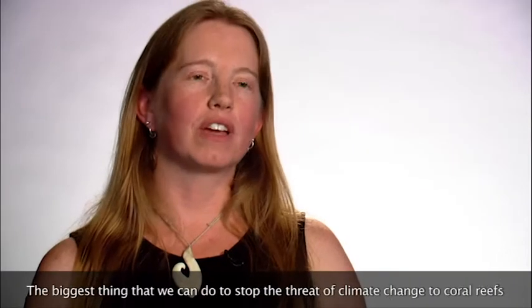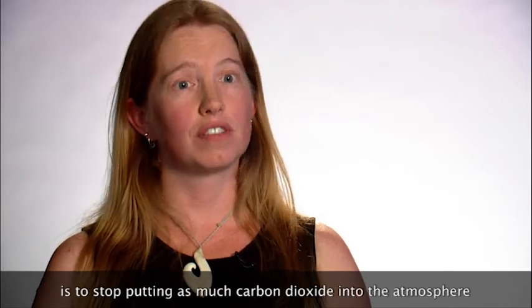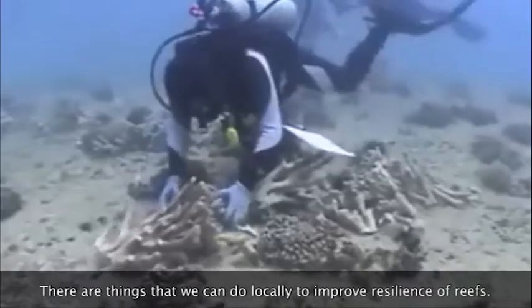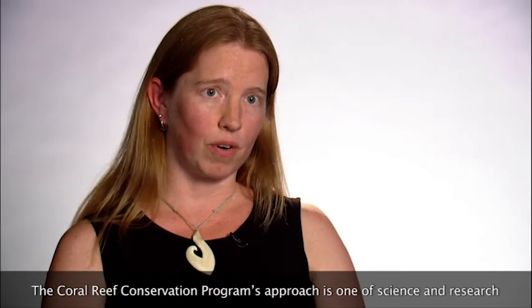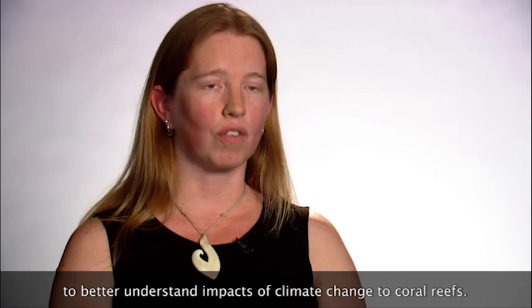The biggest thing that we can do to stop the threat of climate change to coral reefs is to stop putting as much carbon dioxide into the atmosphere — to actually stop the warming we're seeing. There are things we can do locally to improve resilience of reefs. The Coral Reef Conservation Program's approach is one of science and research to better understand the impacts of climate change to coral reefs.